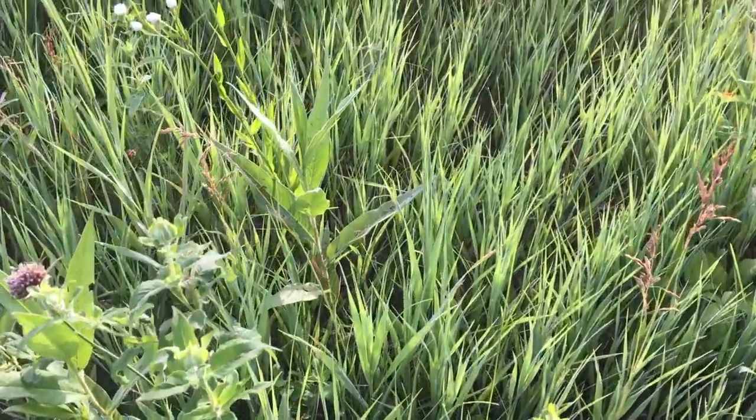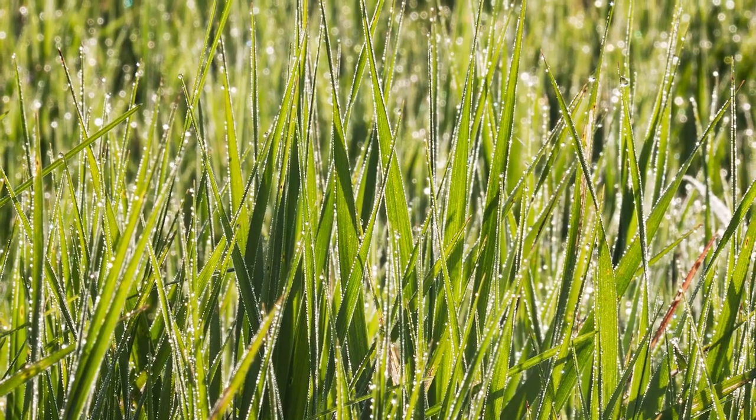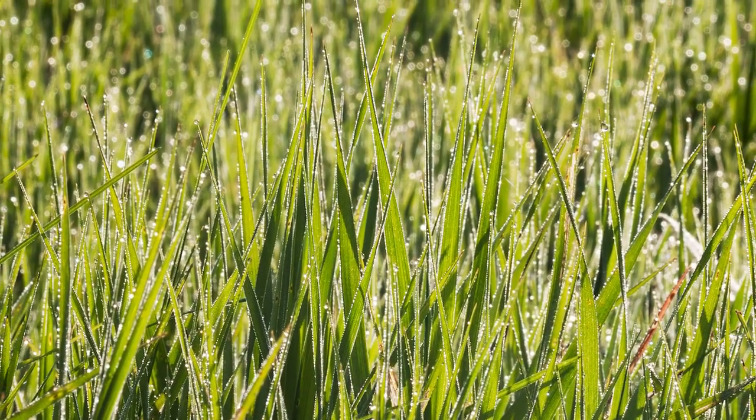Can you see the dew drops glistening on the tops of the grass blades? It's going to be a great shot of the grasses in this prairie.